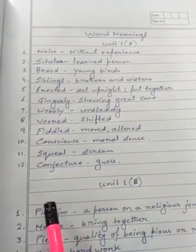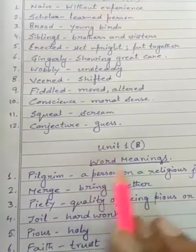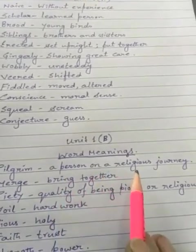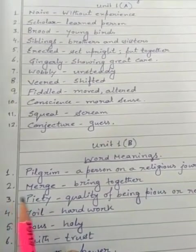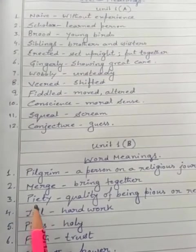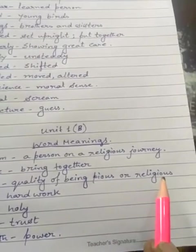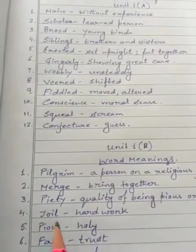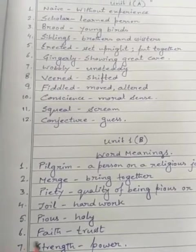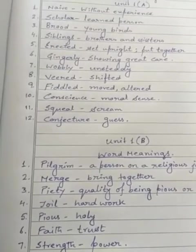Now let's come to Unit 1B. Here are the word meanings of Unit 1B. 1. Pilgrim — a person on a religious journey. 2. Merge (M-E-R-G-E) — bring together. 3. Piety (P-I-E-T-Y) — quality of being pious or religious. 4. Toil — hard work. 5. Pious — holy. 6. Faith — trust. 7. Strength — power.